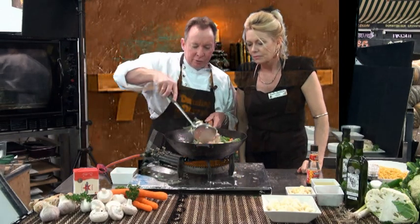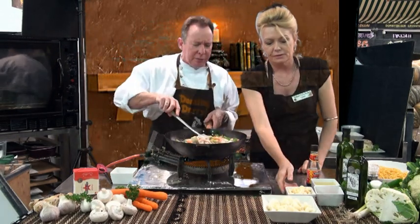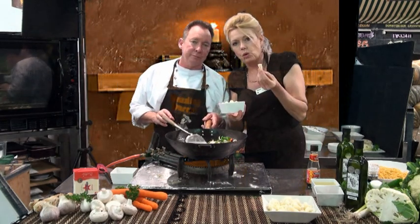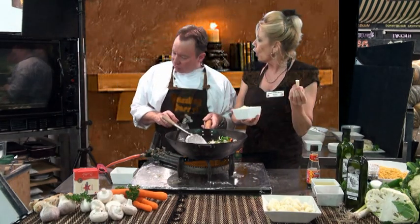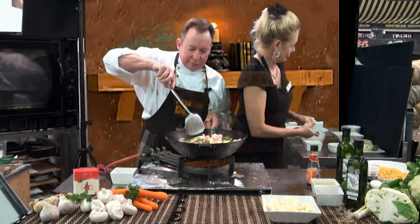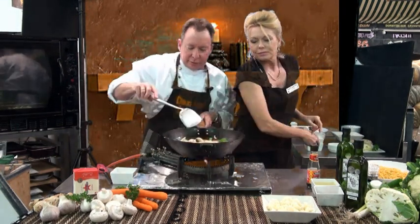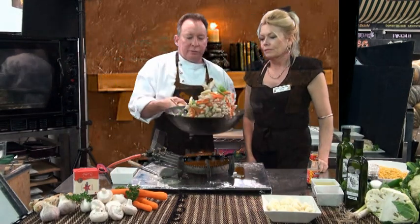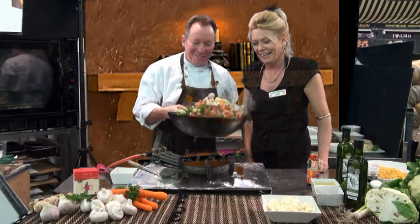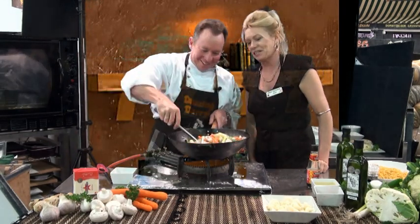We've got some baby corn too, which is good. Just gives it a little bit of sweetness and flavour. And if you don't have any baby corn, you could use corn from the cob — just shave it off. Got a bit of a mix through. That's almost looking like what I get at my Chinese shop.